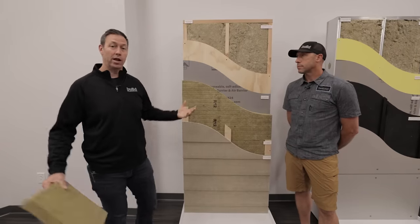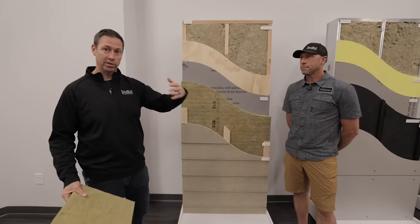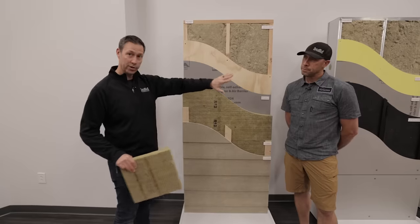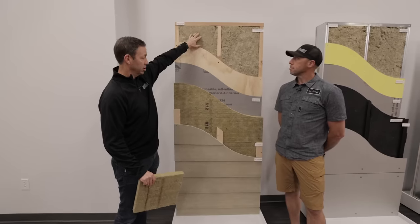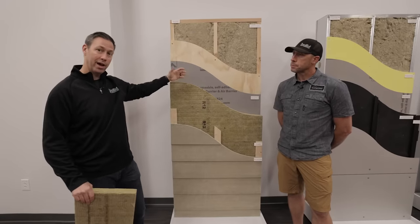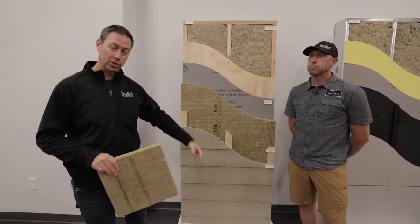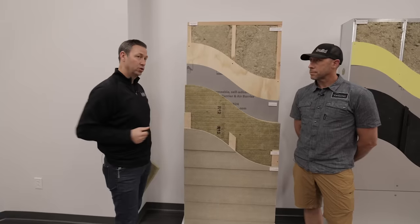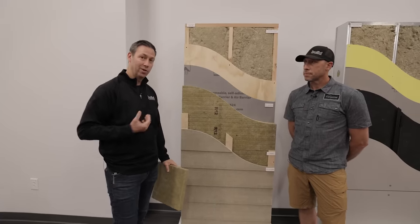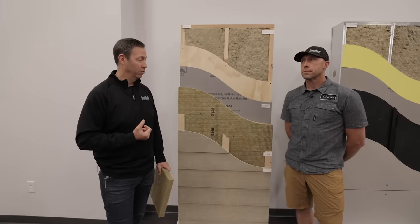This really shows the vapor-open benefit we just talked about. If inside this house we had elevated moisture levels — let's say wintertime in Kansas City at 20 degrees — there could be some drying to the outside in this assembly because there's nothing to stop that drying. We've got wood sheathing, wood studs, and cavity Rockwool insulation. The Comfort Board on the outside can also allow vapor drive to dry to the outside, and the reverse is true in the summertime — we can drive through these products to the inside as well. This is a really safe assembly.